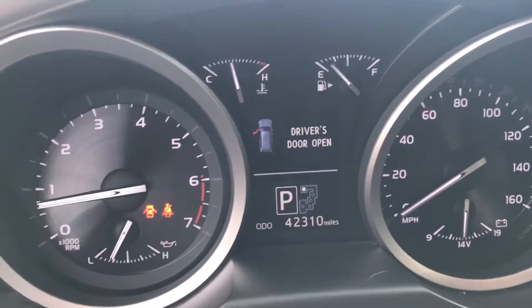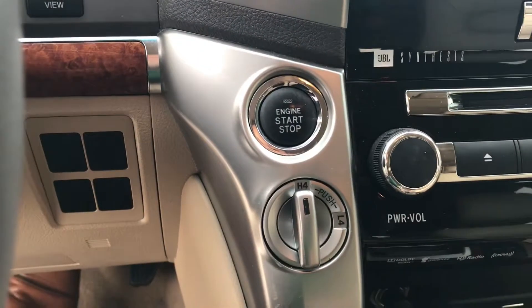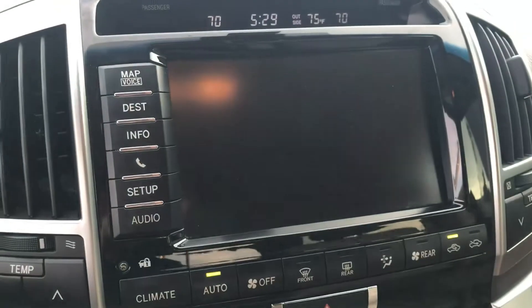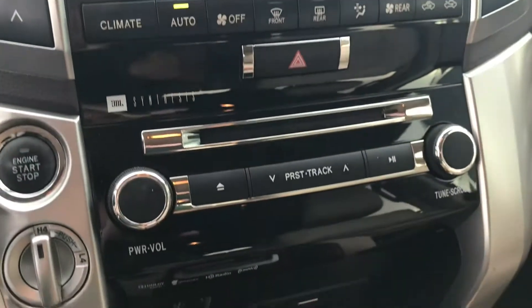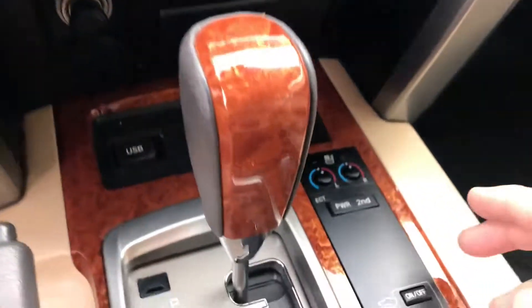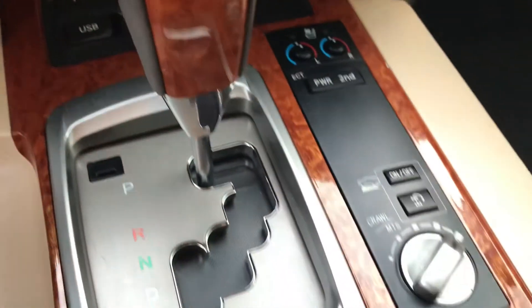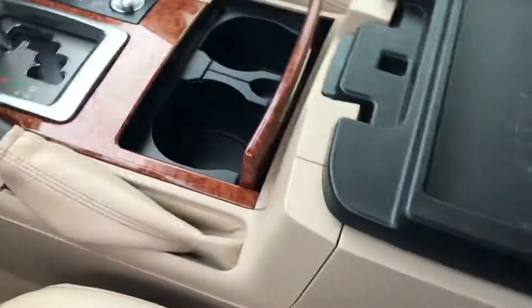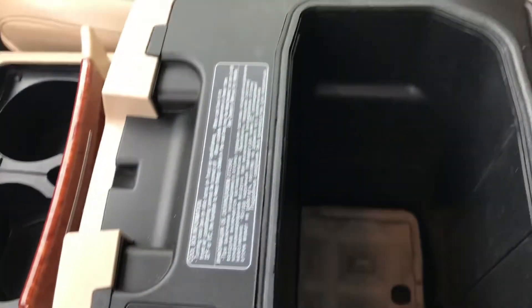Current mileage is 42,310 miles. It is four-wheel drive. Navigation as well as the backup camera and the 360 camera. It does have the cooled and heated seats and also different terrain settings. If you look under the armrest, you get a cool surprise — you have the cooler box right under the armrest.